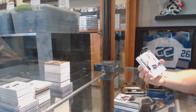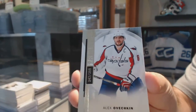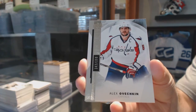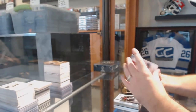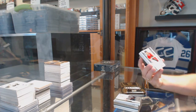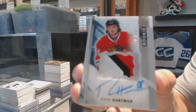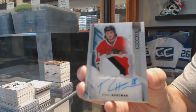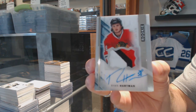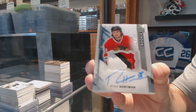For the Washington Capitals, $3.99, Alex Ovechkin. Oof, that's nice. Number to $3.75, Rookie Auto Patch for the Chicago Blackhawks, Ryan Hartman. Three-color Rookie Patch Auto, Ryan Hartman.